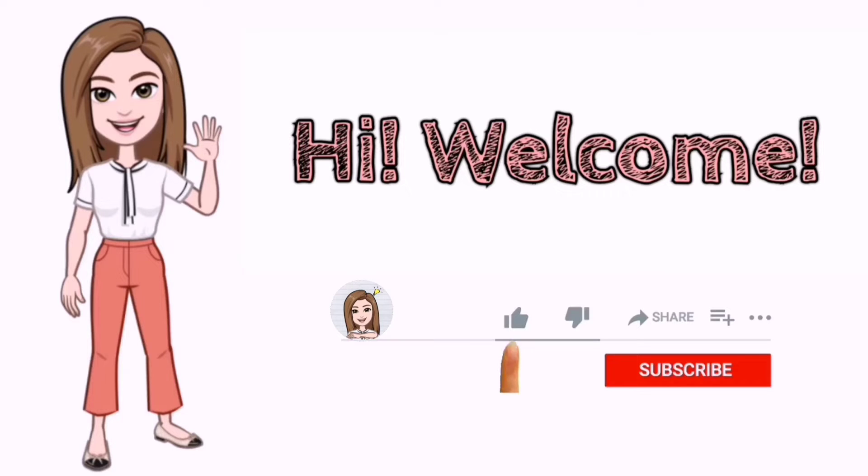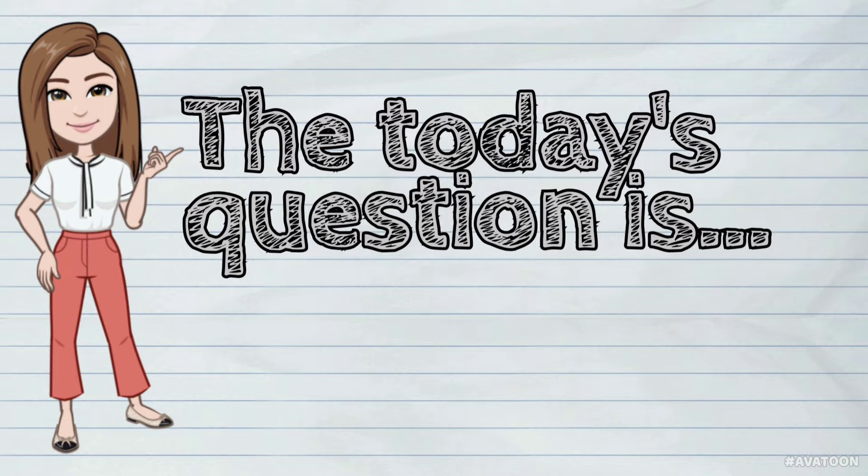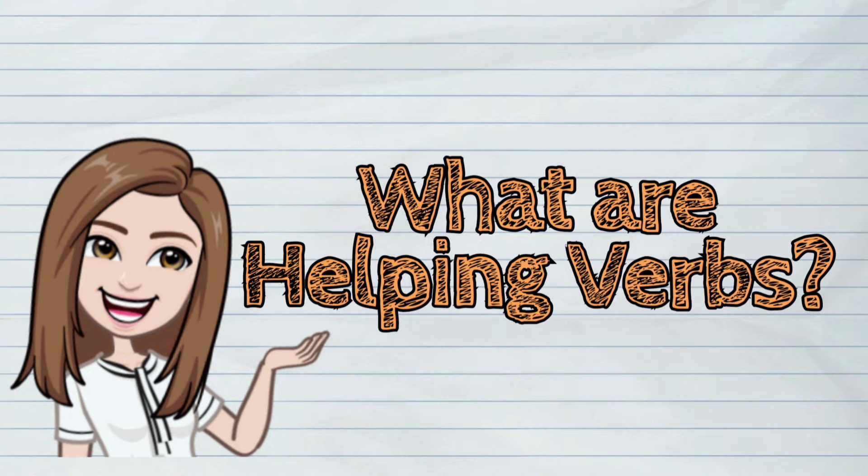Hi! Welcome to iQuestionPH! Today's question is: What are helping verbs?